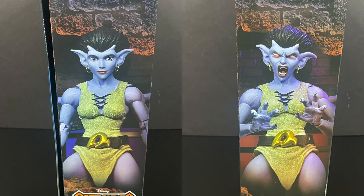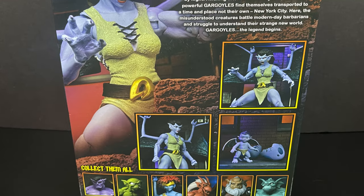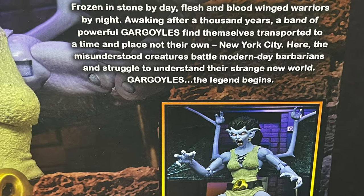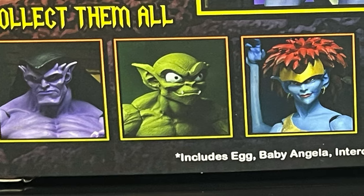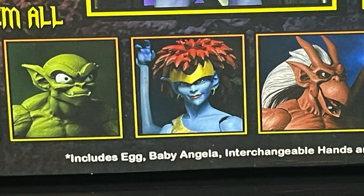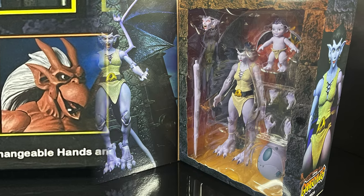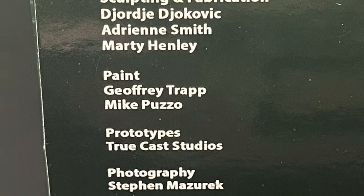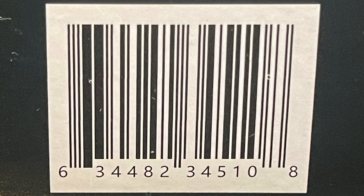Gorgeous artwork adorns the box as per usual, all the fronts and sides and left to rights with nice photos of Angela. On the back side you get some nice photography as well, a little write-up — the standard write-up we get with all the different Gargoyles. You can see all the characters cast so far, with Lexington being the last one I need. Opening it up you get a nice photo of Angela and credits for everyone involved with the creation of this figure.